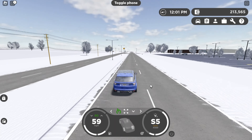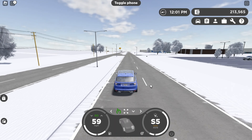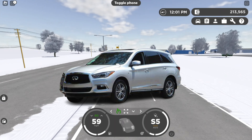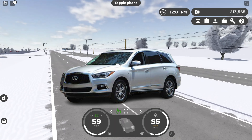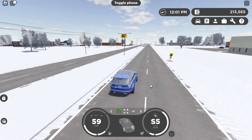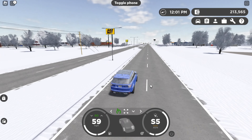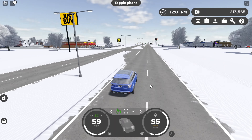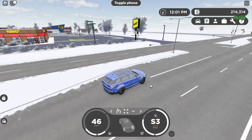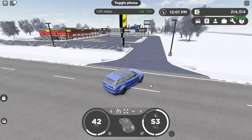We also need the 2022 or 2023 Infiniti QX60 — I'm not sure which is the remodeled version, but the 2023 QX60 doesn't look the greatest but it still looks good. We also need the 2020 Infiniti QX60, that would be nice to see in Greenville.